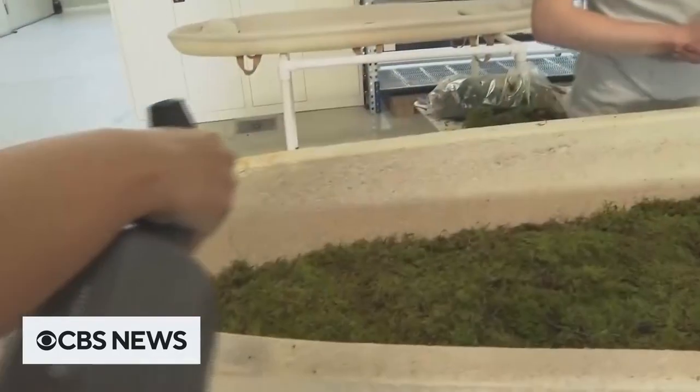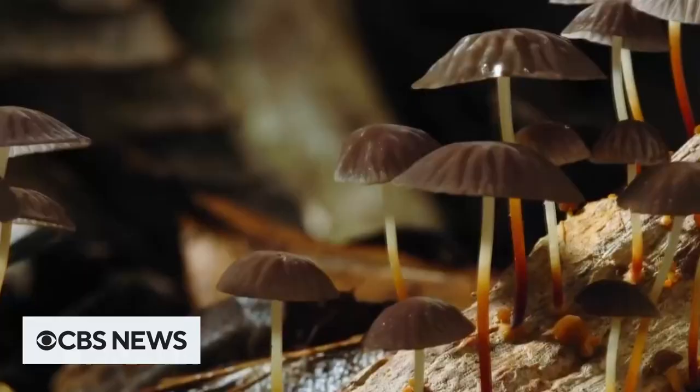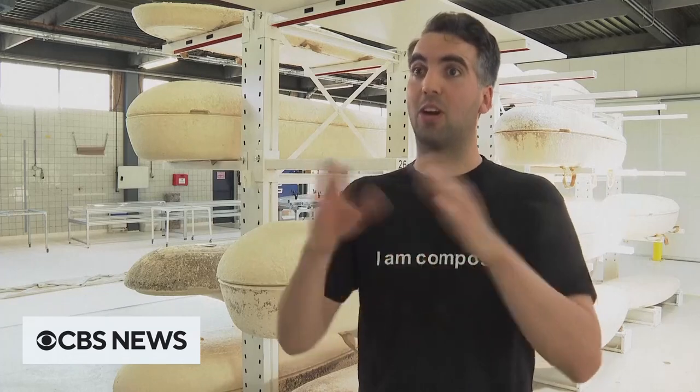The creators of the world's first living coffin are celebrating a greener way to go under, and it starts with mushrooms. I learned that they are the biggest recyclers on our planet, so I thought, why can we not be part of the cycle of life?